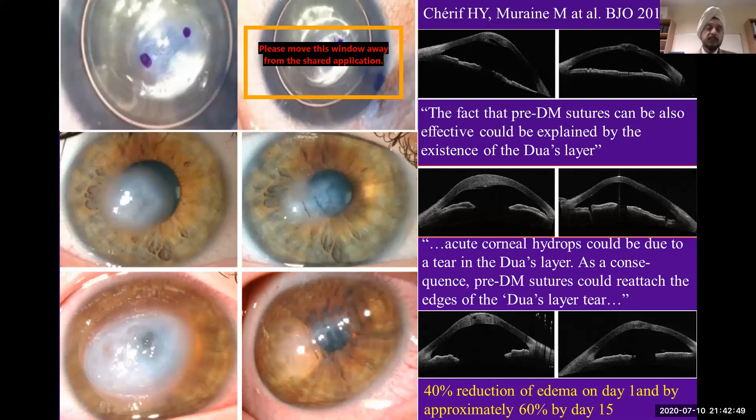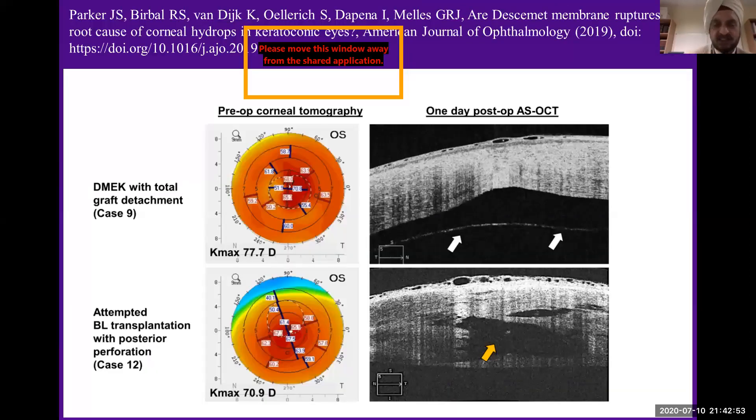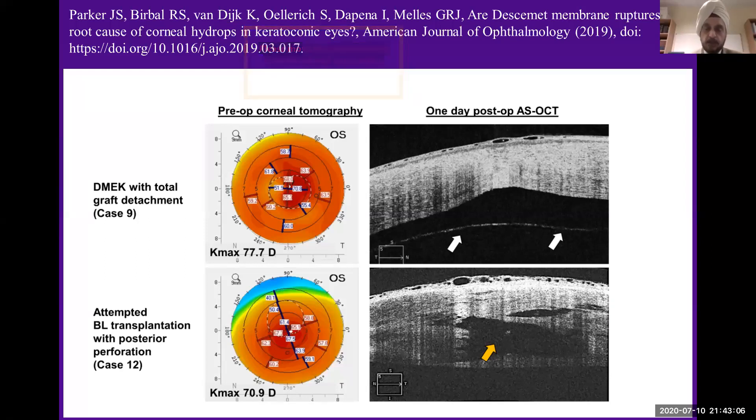At that time, Melis and I had some discussion, and Gerrit Melis remarked that he was not sure if the layer exists. What Gerrit Melis was doing was performing Bowman's membrane transplant for keratoconus patients. He found that in some patients there was Descemet's membrane detachment, which settled without causing acute hydrops. But if, by accident — coming from the top to create the pocket for insertion of the Bowman's membrane — he slipped and tore through the pre-Descemet layer in a thin cornea, all of those patients got acute hydrops.